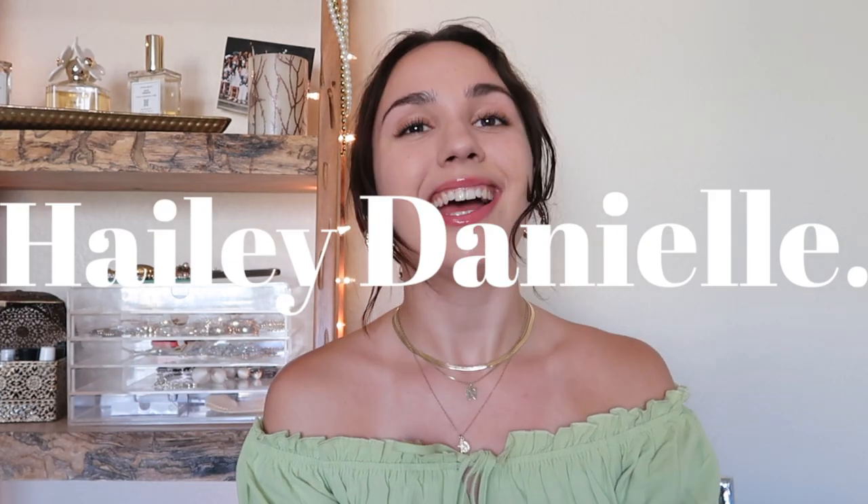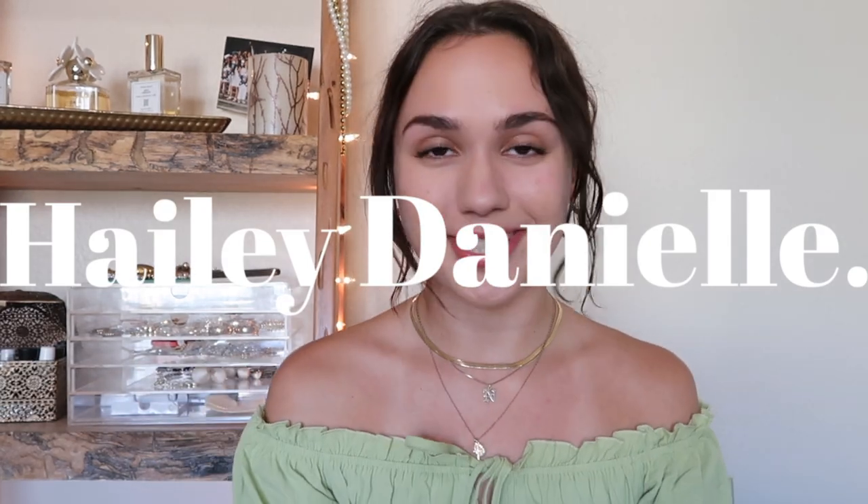Hey everybody, welcome back to my channel, and welcome if you're new. My name is Hailey and I am doing my first requested video today. Thank you so much to you guys who commented on my jewelry box behind me — she's from the Container Store. So first and foremost, my jewelry storage: Container Store.